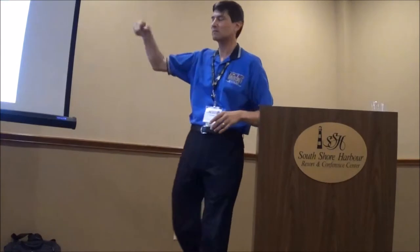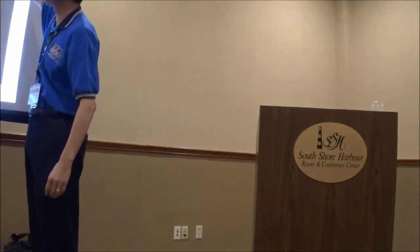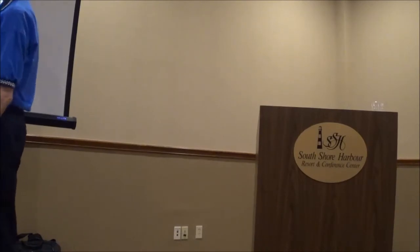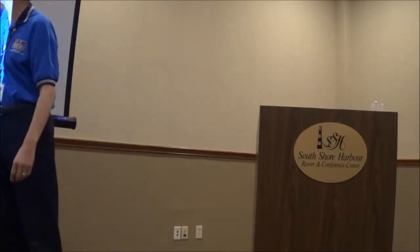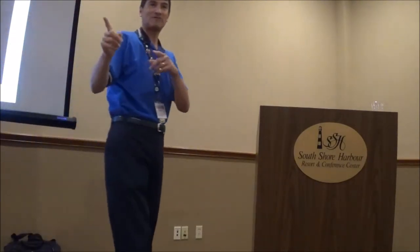Now, Mars Direct artificial gravity system. Here's the concept: there's a spent stage over there, and you give it a boost and go in circles with a tether in between. The key thing — and this is my box, not theirs — is: mission continues if tether fails. Remember that for later.